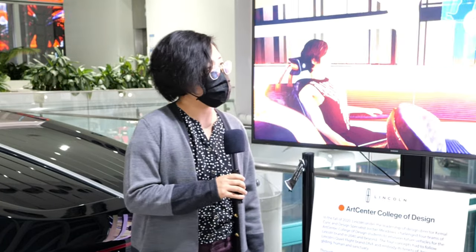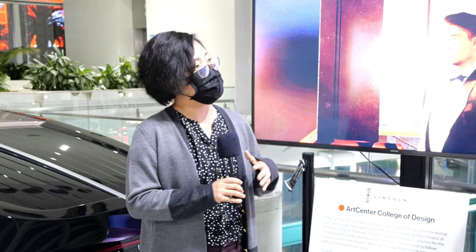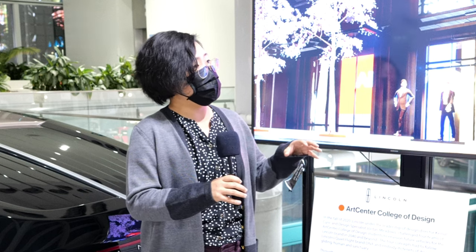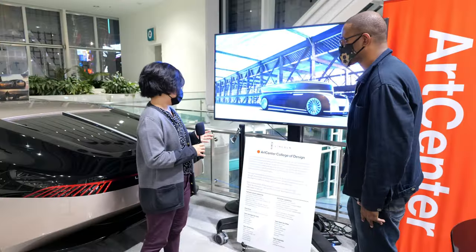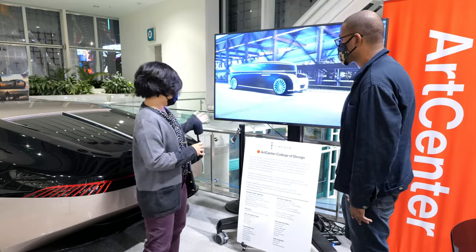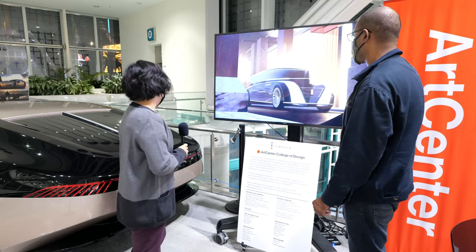This car is a design that was selected from our Lincoln-sponsored project. We have a collaborative course where we have students from transportation design, illustration, and film. Those students work together in teams of four. We have some animations rolling in the back here from four of our teams, and out of those four, the design director Kamal Kirk and our design specialist Jordan Meadows from the Lincoln team and Ford Motor Company selected Team Anniversary.